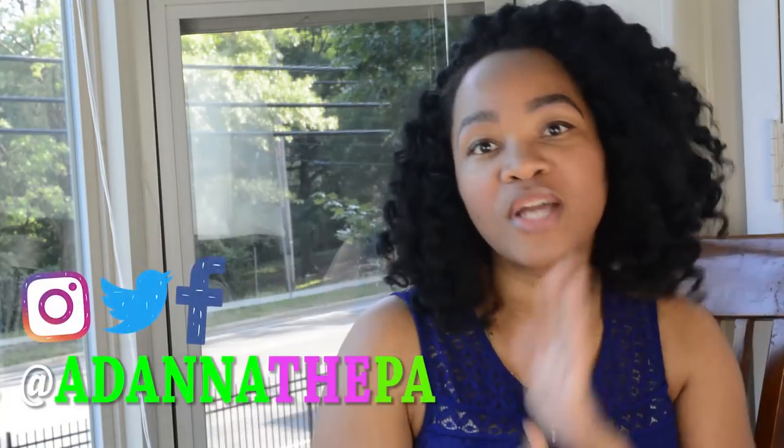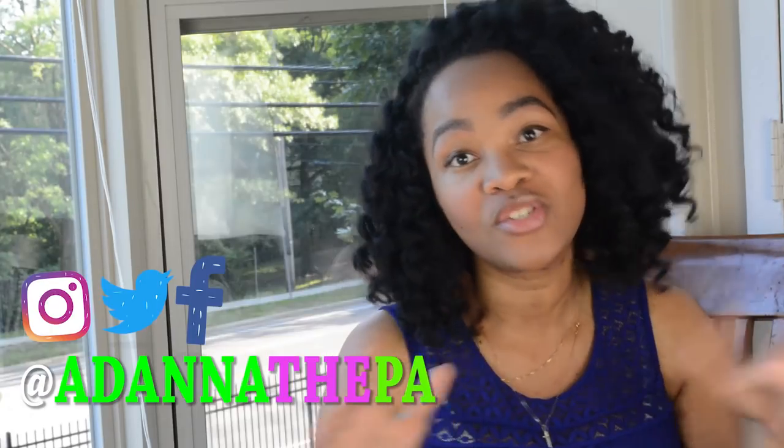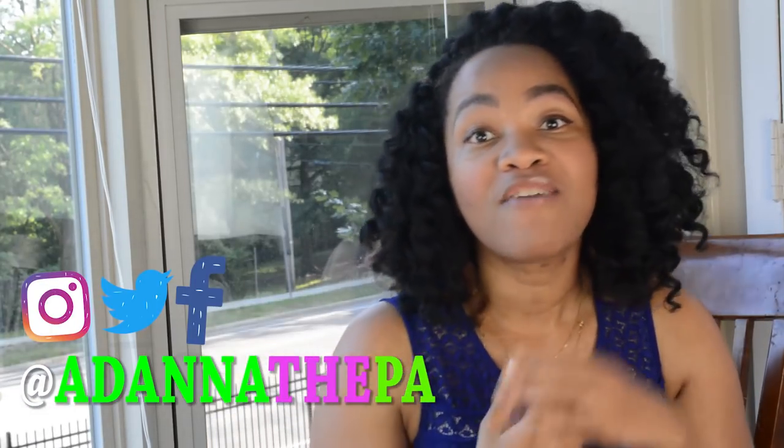I want to tell you guys really quickly that I'm going to be starting a series where I talk about my clinical rotations. Each week of clinical rotation, I will be giving you guys an update of how that week went, and I'll also probably give an overall update of how that particular rotation went. So be on the lookout for that — I'll have a playlist, maybe called 'Clinical Rotations.' You guys can join me and follow along on this rotation journey.